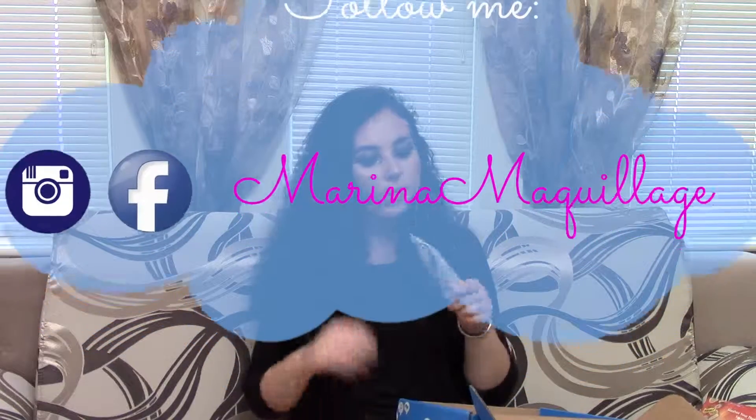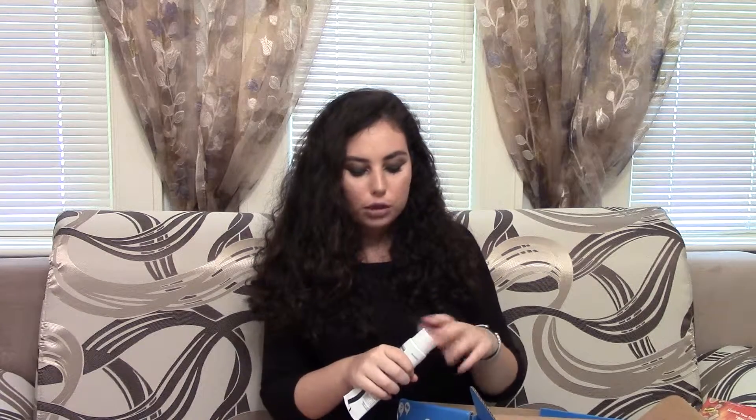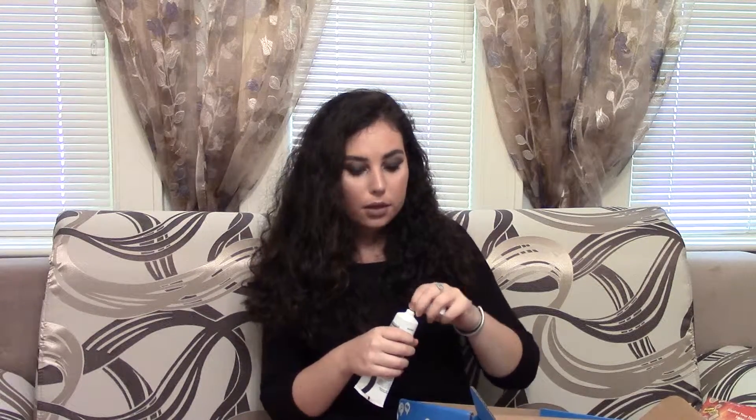Next thing in here is this Olay Active Botanicals Refreshing Gel Cleanser — effective cleansing formula with snow mushroom, provides glowing skin. Wow, this is really nice. I'm so excited to try this because I'm actually running out of the cleanser I have right now, and I honestly would never think to buy this on my own. I'm the type of person who likes to stick to old favorites, so I'm really happy they sent me this. The packaging is really pretty for a cleanser — it looks really expensive even though Olay is a drugstore brand. I'm just going to open it and smell it.